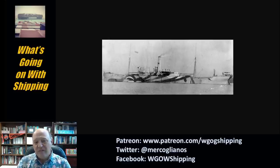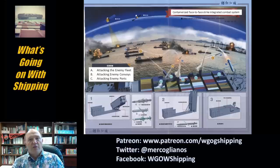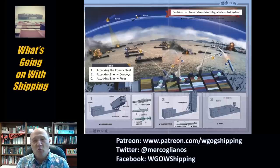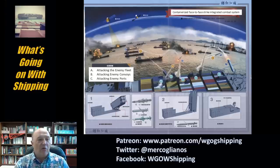Here's the image with translations superimposed. Right here it reads: 'containerized face-to-face strike integrated combat system.' I'll say right off the bat I Google translated this — I am not fluent in Mandarin. But the missions listed were really interesting: attacking the enemy fleet, attacking enemy convoys, attacking enemy ports.